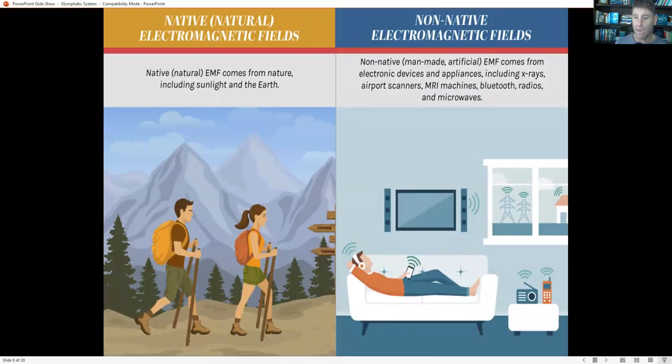Another big factor is EMF exposure. If we're being exposed to Wi-Fi and 5G, with our 5G phone near our head on a regular basis, this will cause dysfunction in the glial cells and glymphatic system. We have normal native EMF from sunlight and the earth around trees that we want to be exposed to, but we want to limit our exposure to EMFs from manmade or artificial devices like televisions, computers, and cell phones. This stresses our glymphatic system, disrupts good quality sleep, and disrupts glymphatic flow.